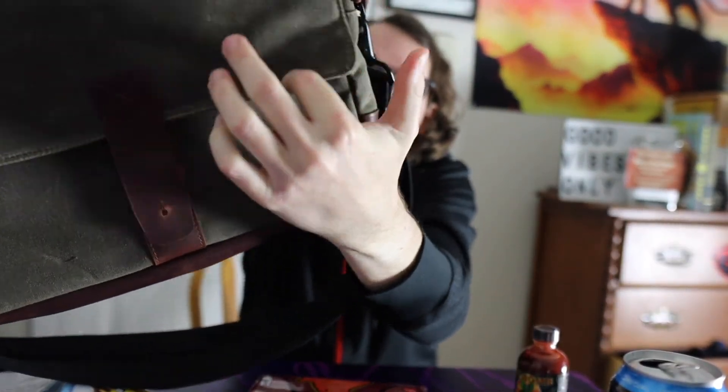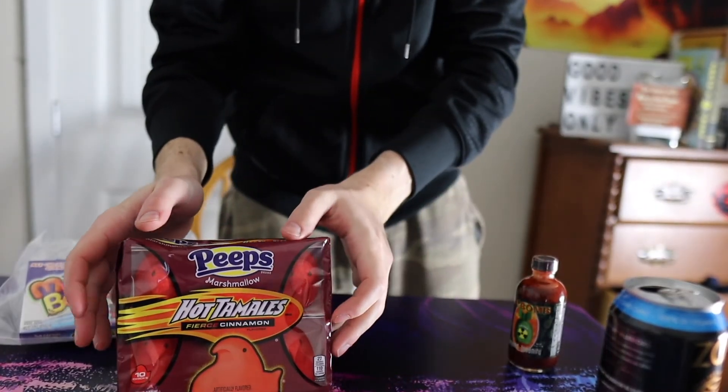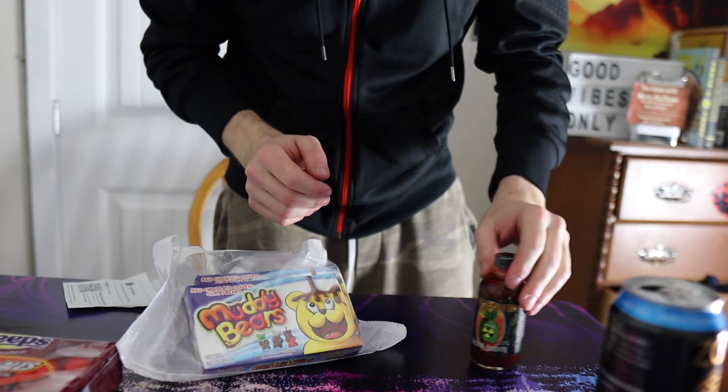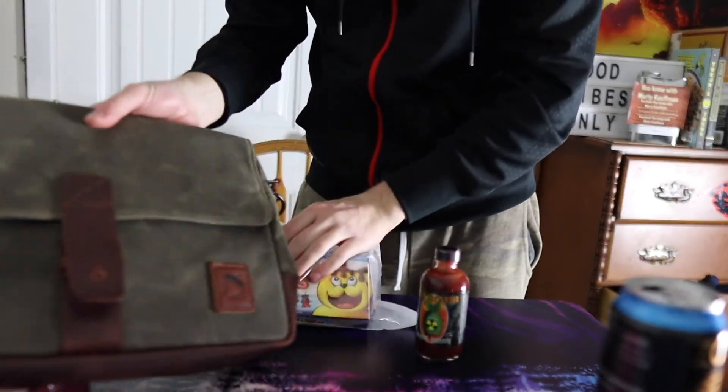Magnets! Did you hear that? Magnets! So right now I don't have a laptop, but in the future I'll get one and this NutSack will be my bag — great quality bag. So anyway guys, these are all the products we got. We got the hot tamales, the Muddy Bears, the Bomb hot sauce, and the NutSack.